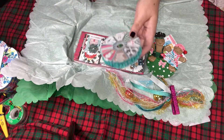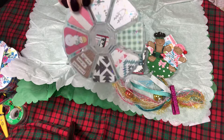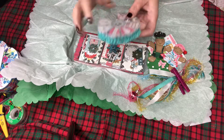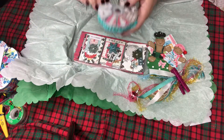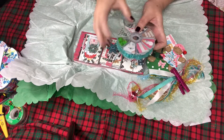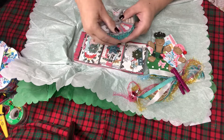Look at this embellishment box — I don't know where you get these, but this is a great idea. She thinks outside the box, just putting everything together. There's trim, little papers inside, little gems, and little balls. So cute!